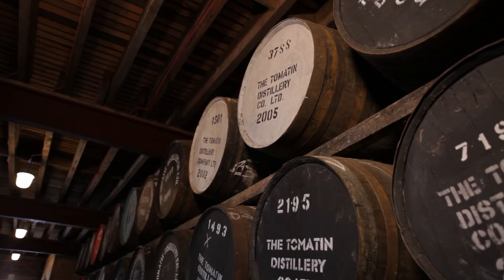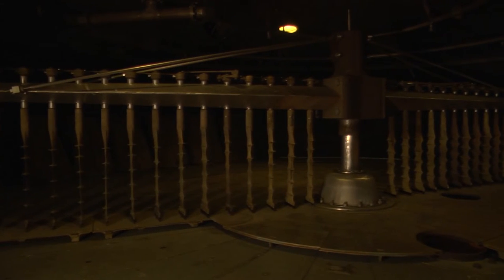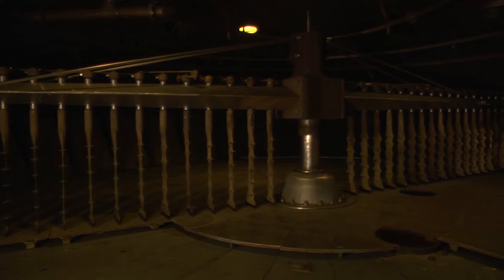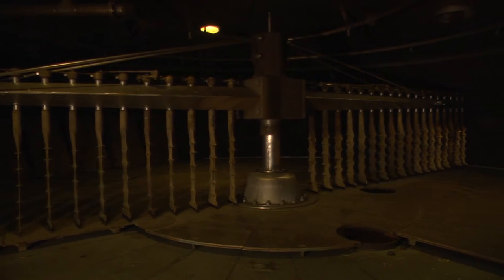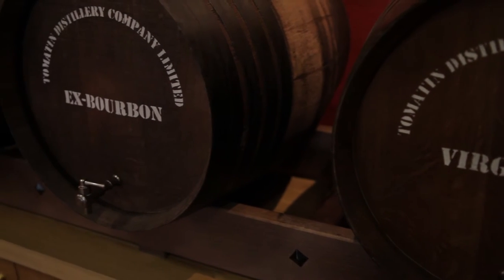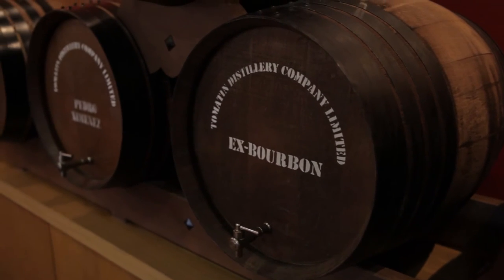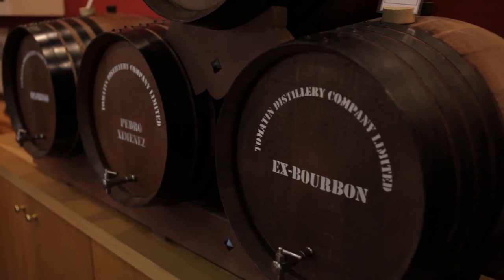We let visitors see most of our distillery — nothing is off-limits. We've got an old mash tun that we've kept on site, last used in 1982, and visitors can actually step inside it. We've also got our filling store where they can see the casks being filled up, sometimes even lucky enough to hammer in the bung on a cask. And then we've got the cooperage as well.